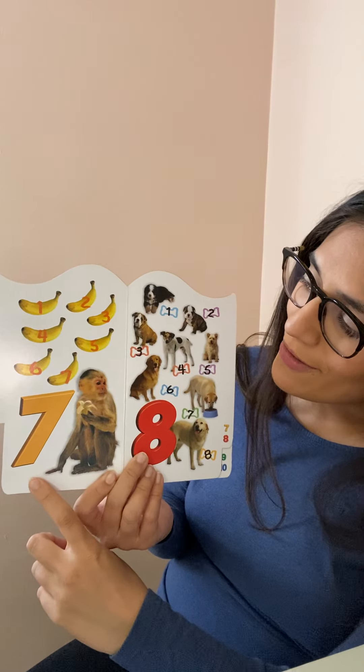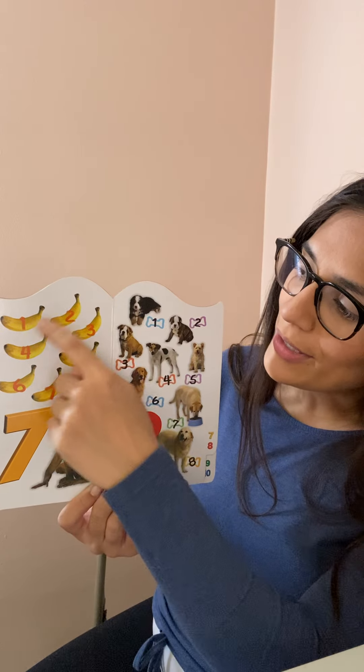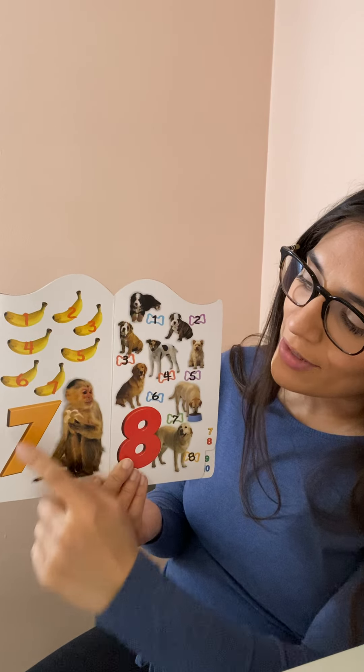Seven. Seven bananas. One, two, three, four, five, six, seven.